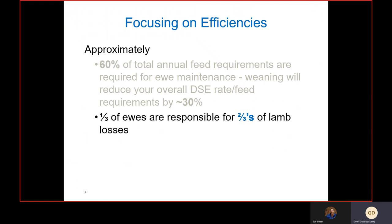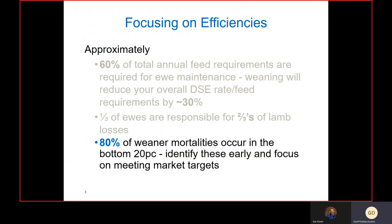One-third of ewes are responsible for about two-thirds of lamb losses. Weaning time and lamb marking are a good opportunity to check the ewes' udders and cull those ewes that are habitually losing lambs. In many cases it may not be the ewe's fault — it may be a blind teat from shearing cuts — but a small proportion of your total ewes really do make up a big proportion of your total lamb losses.